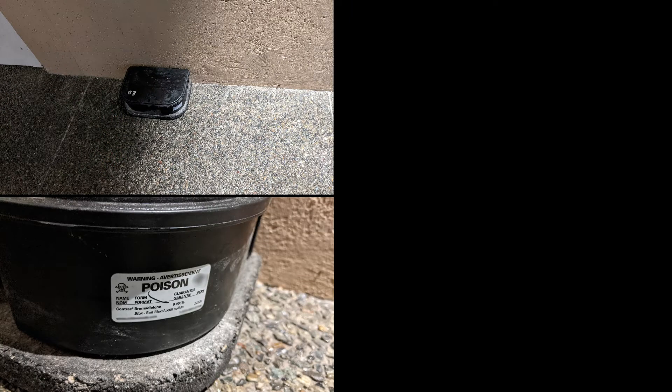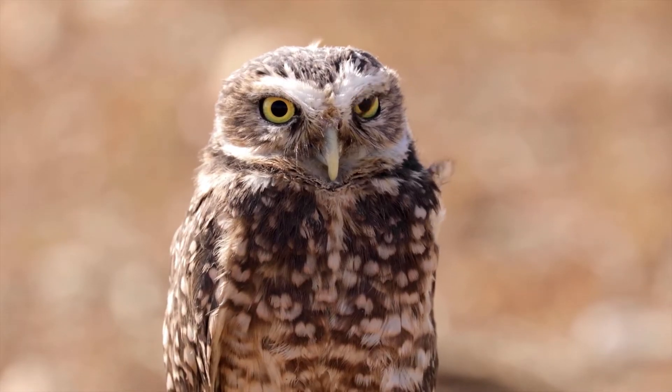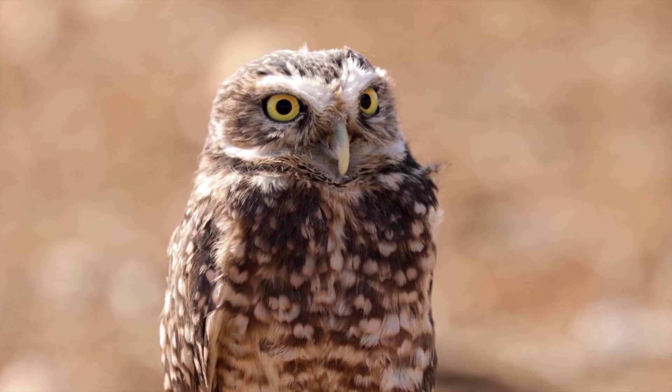Next, take photos of the outside of the bait box as well as a close-up of the label. Make sure to include the ingredient information and pest control company listed on the label. Take a photo of the surrounding location to provide context, and note the address, date, and time you found it.